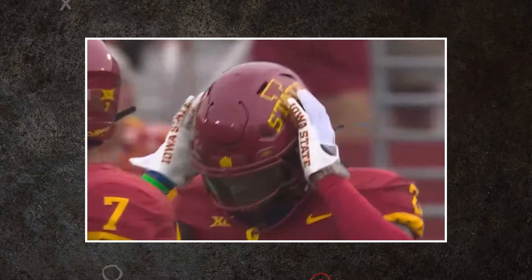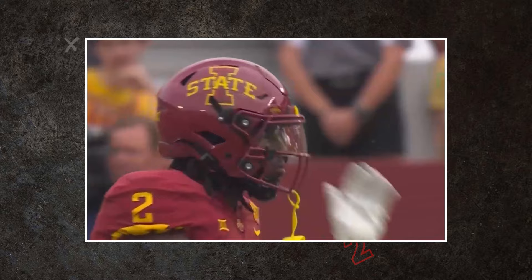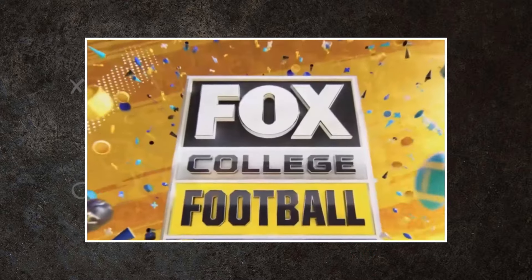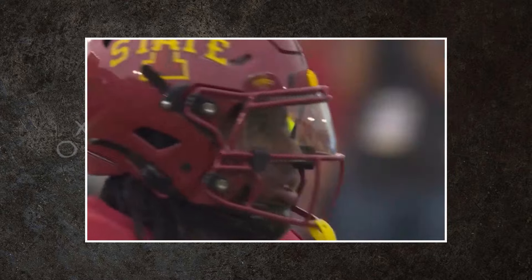The 2023 cornerback class is flush with tremendous prospects, and sitting overshadowed just beyond the peak is Iowa State's T.J. Tampa. Tampa brings a great deal of brains and brawn, but just where does he land in this crowded corner class? Find out on this two-minute drill.